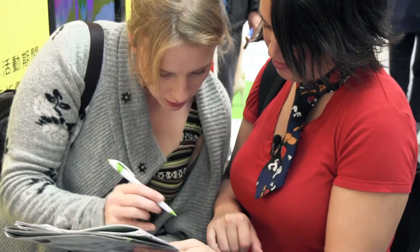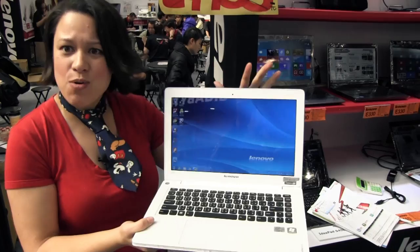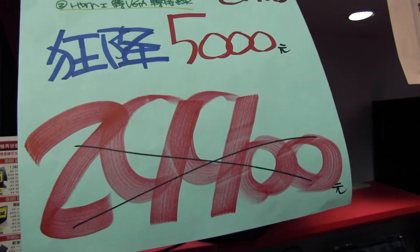One of the options is the Lenovo U310. This is a 13.3-inch Ultrabook. It has an HD display, which the other ones we're looking at don't have. And you can see here: $30,000 NT, or roughly $1,000 US dollars. In the US, this would go for around $750–$800. So this is the top-end price.